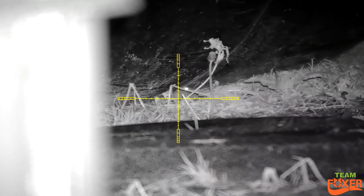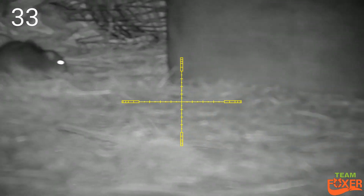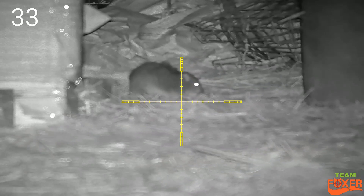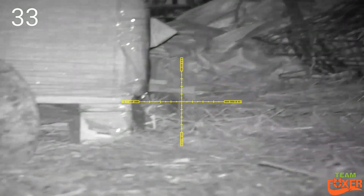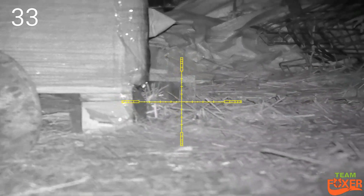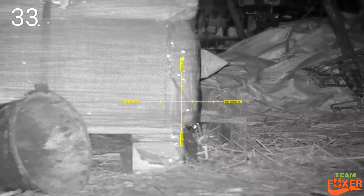Sneaky little one here under the silage bale — and a bit of weed for the farmer as well. Again thought this was a poor shot, but looking at the slow-mo on this one, it was just in behind the eye.